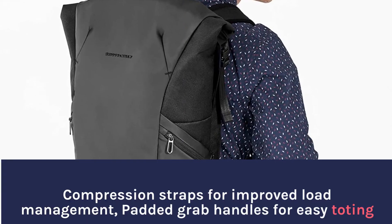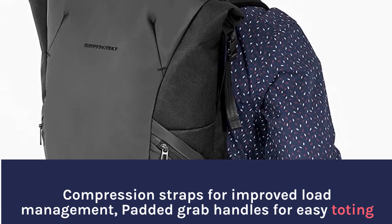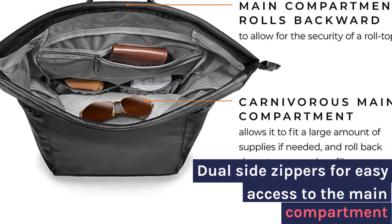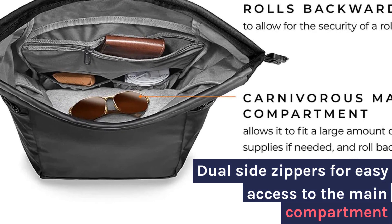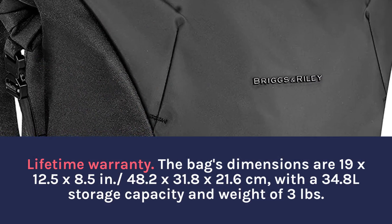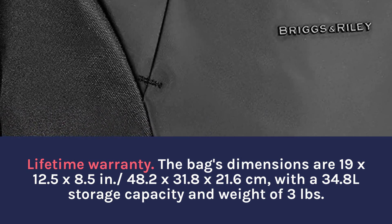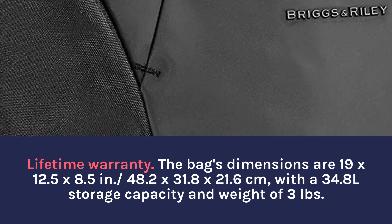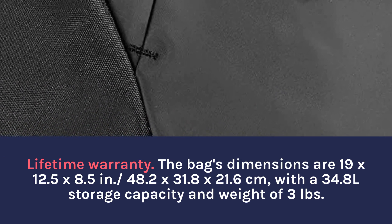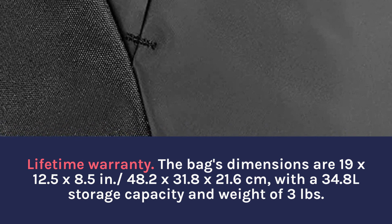Compression straps for improved load management, padded grab handles for easy toting. Dual side zippers for easy access to the main compartment. Lifetime warranty. The bag's dimensions are 19 by 12.5 by 8.5 inches (48.2 by 31.8 by 21.6 centimeters), with a 34.8 liter storage capacity and weight of 3 pounds.